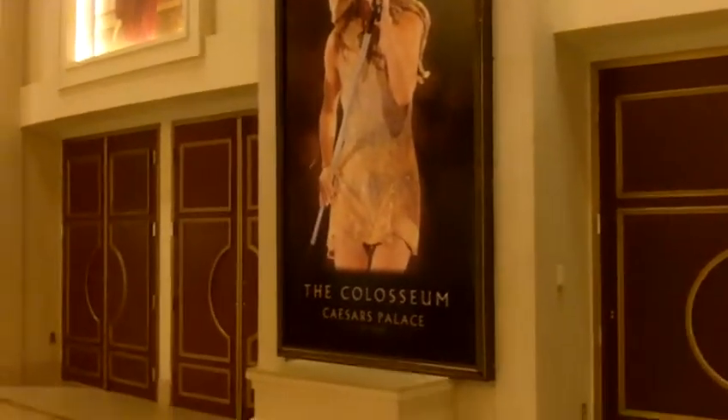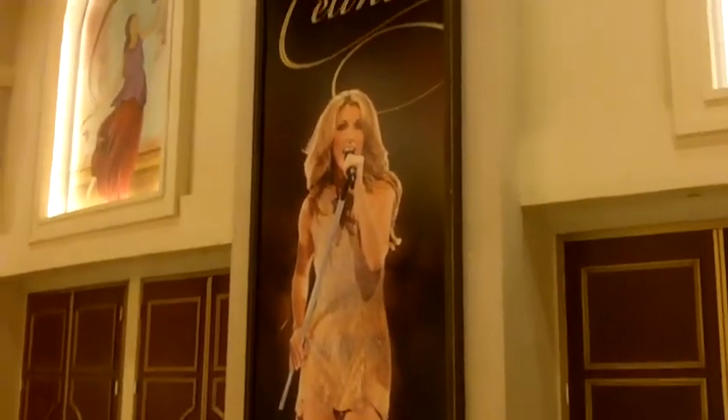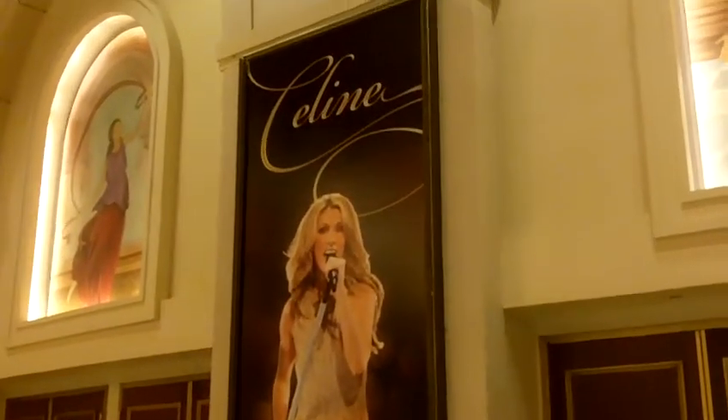This is a huge sign — you can see it in relation to the doors, which are themselves huge. It's just massive. We're going to walk right over here and I'll show you the other signs they have for Celine.